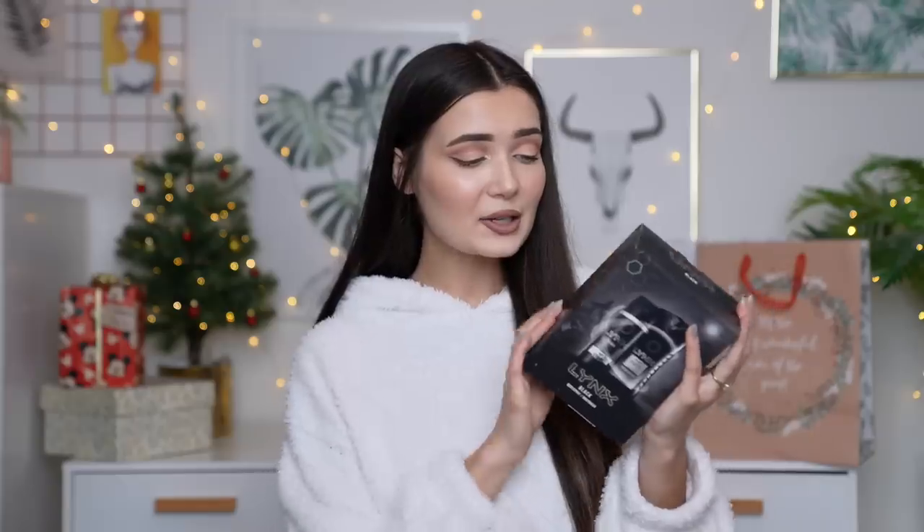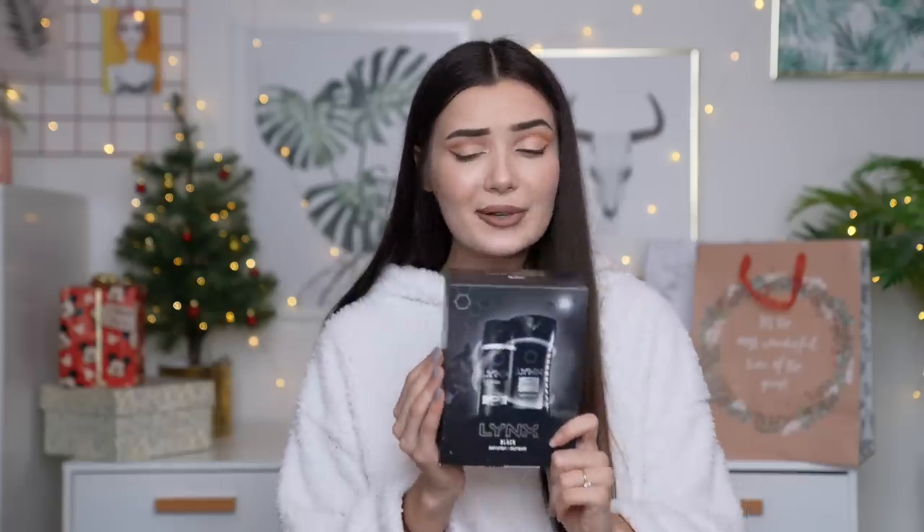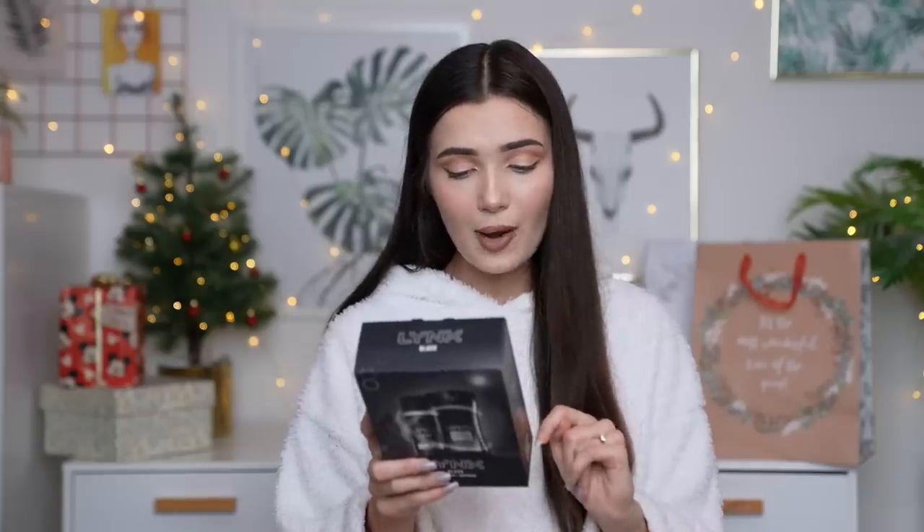The next item is a given — can we just say this out loud? If you don't receive a Lynx gift set, is it even Christmas? This is such a big thing in the UK. My fiancé Matt has literally received a Lynx gift set from his dad every single year — it's become a joke. Before he even opens it he just rattles it, looks at the size, and can instantly tell it's a Lynx gift set. But honestly you can't go wrong. I went for the Lynx Black — the packaging looks a little more premium. This set comes with a full-size body spray and a full-size body wash, and it was actually only three pounds.